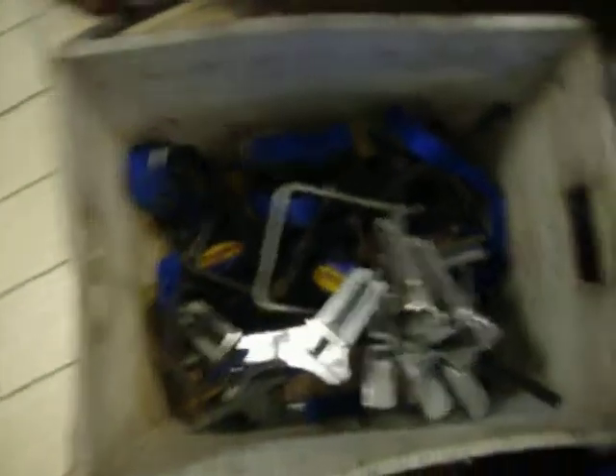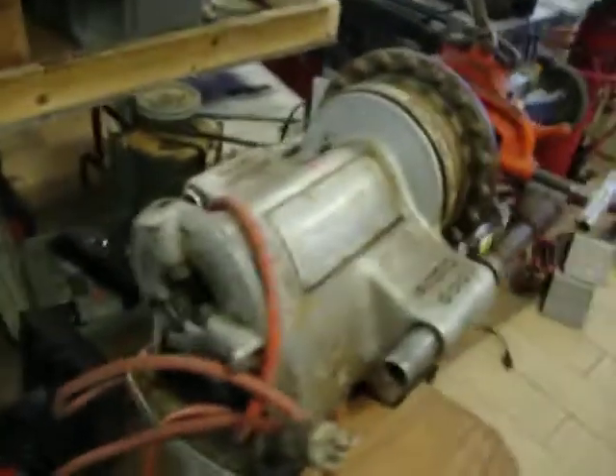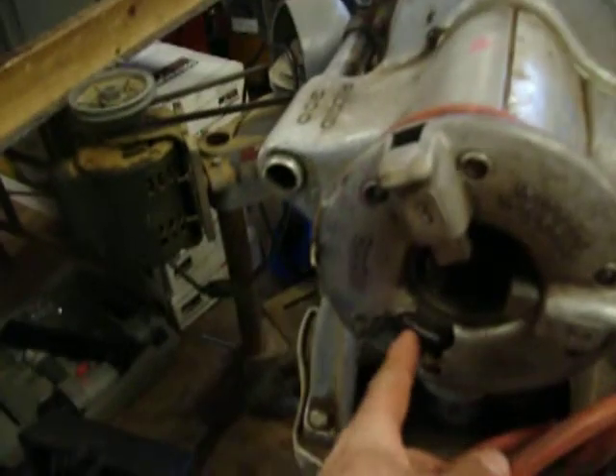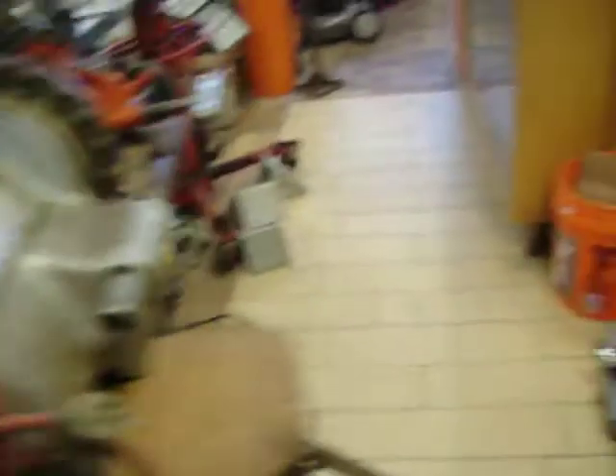Engine stand $25. I have a whole bunch of clamps and corner clamps that I still need to price. I have a rigid chain tri-stand that is $100. I have a Rigid 300, this is $950 — it is missing one thing and I have it on order already. It is broken back here but I already ordered the part to repair that.